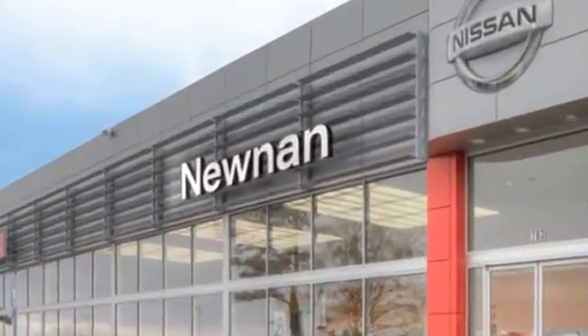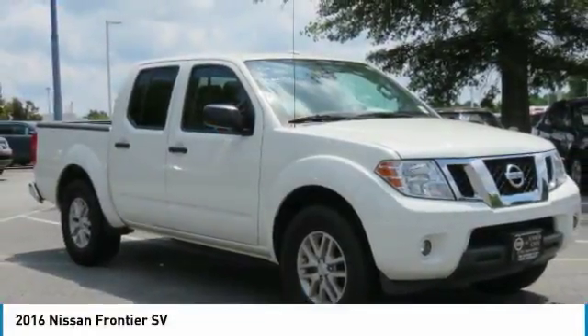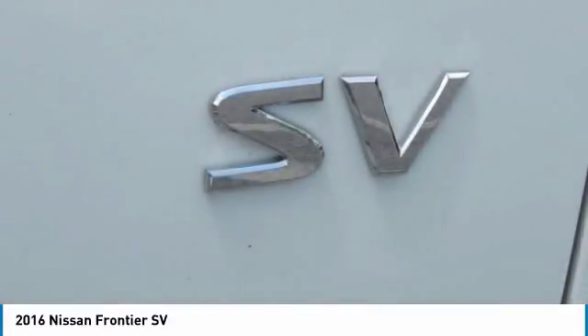Noonan, the number one Google-rated Nissan dealership in Atlanta. Take a ride in the 2016 Frontier. The Nissan Frontier offers a full-length, fully boxed frame for strength, serious off-road capabilities, and a five-star rating for side impact crash safety.